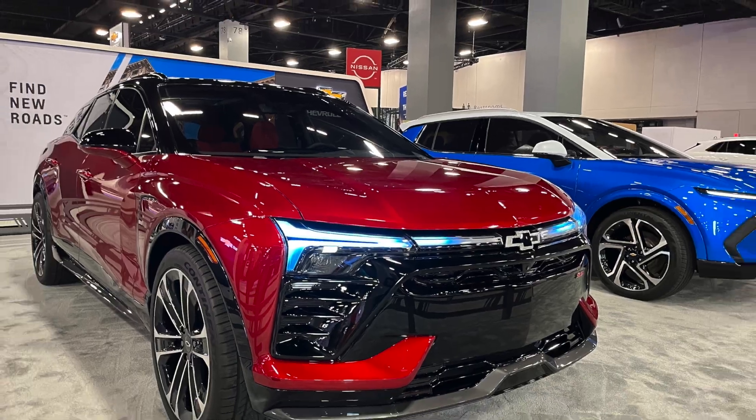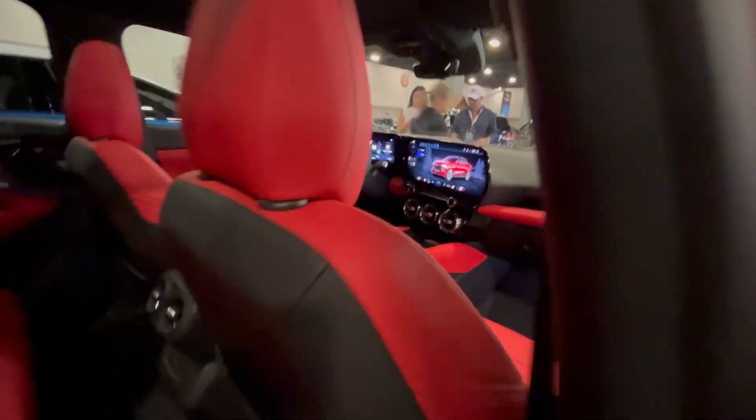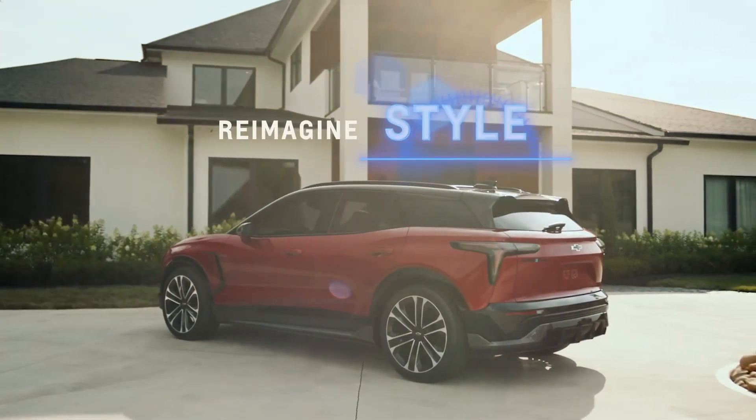Thank you for coming. I'm Kelly Van Meeley with Chevy Communications. We appreciate you being here today to take a look at the Blazer EV and the Equinox EV. We're really excited about these vehicles.